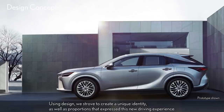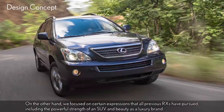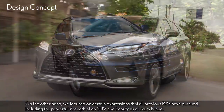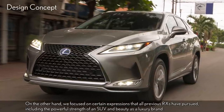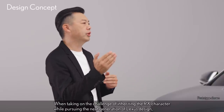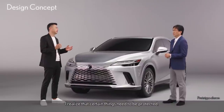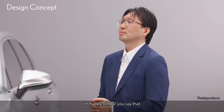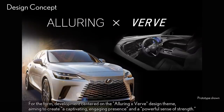Using design, we strove to create a unique identity, as well as proportions that expressed this new driving experience. On the other hand, we focused on certain expressions that all previous RXs have pursued, including the powerful strength of an SUV and beauty as a luxury brand. So when taking on the challenge of inheriting the RX character while pursuing the next generation of Lexus design, certain things need to be protected — this is literally the stance of the Lexus brand itself. For the form, development centered on the alluring verb design theme, aiming to create a captivating, engaging presence and a powerful sense of strength.